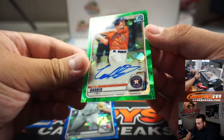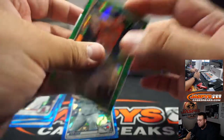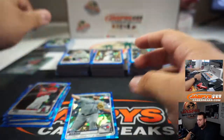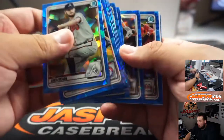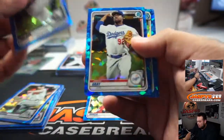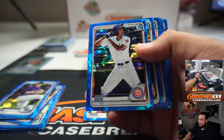We got a Colin Barber numbered to 50, green atomic — nice, D-Cons. And that'll be the auto — Brennan Davis.